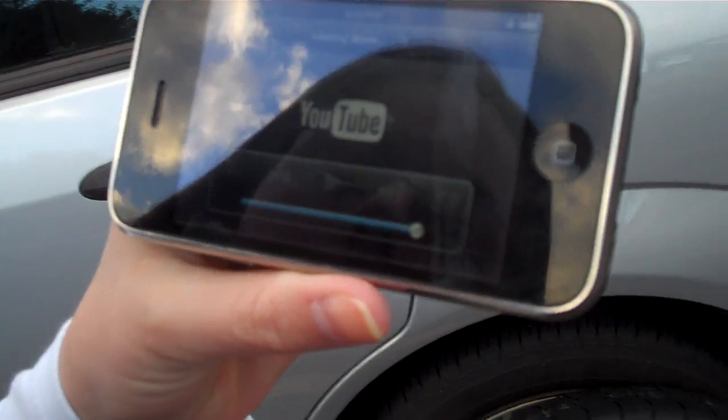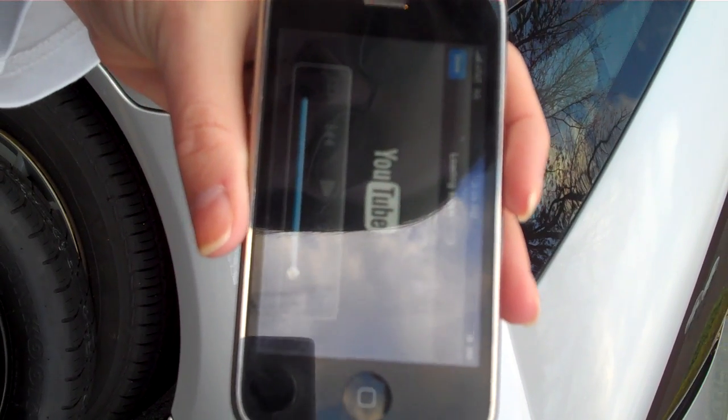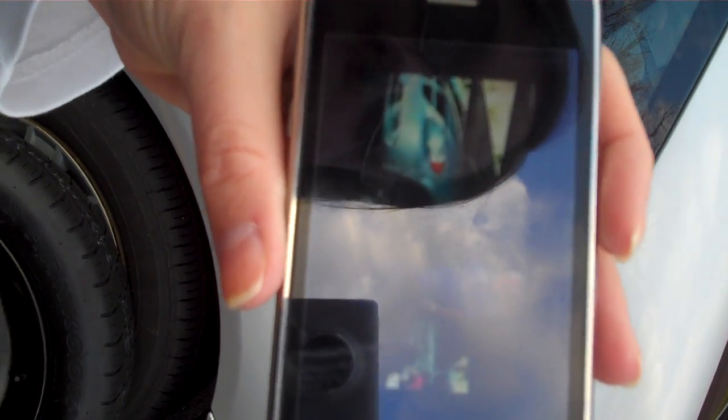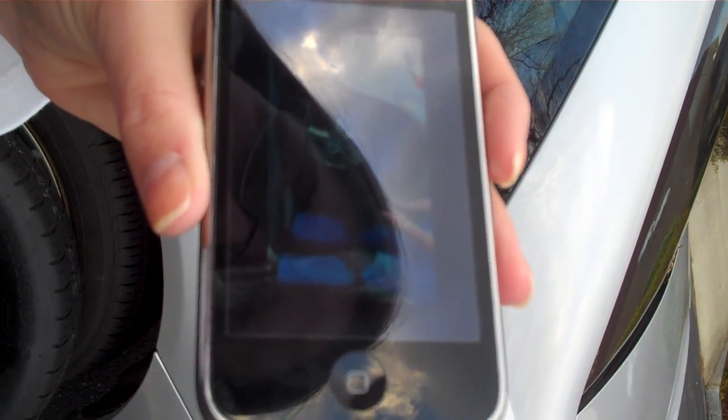So the video is going to load. And here we go. Since we're here in Murray, Utah, we're talking about basic car care. We've got the car jacked up already and I'm going to show you how to change a tire. We'll take the jack handle that was...